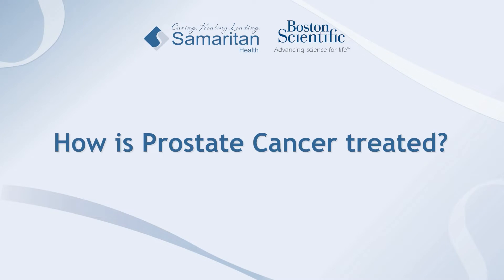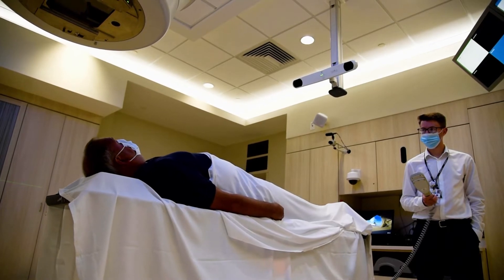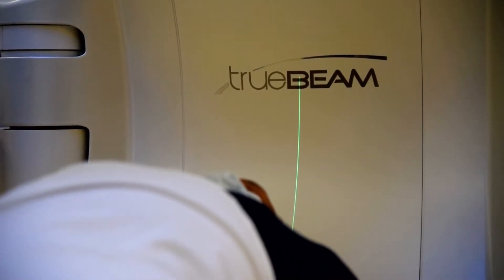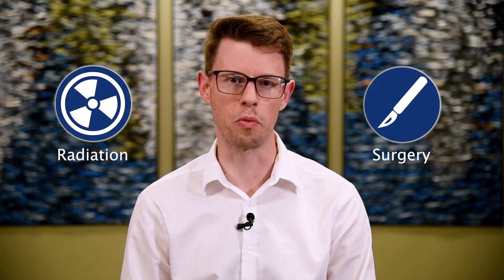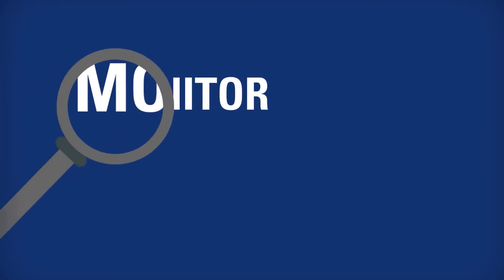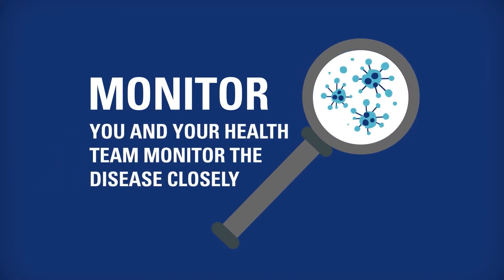Prostate cancer is a very treatable disease depending on the stage of the tumor, the person's age, life expectancy, and other medical comorbidities. There are many good options with radiation treatment that are equivalent to surgical options or removing of the prostate. There are even some prostate cancers that don't require any treatment at all but are best addressed with active surveillance.